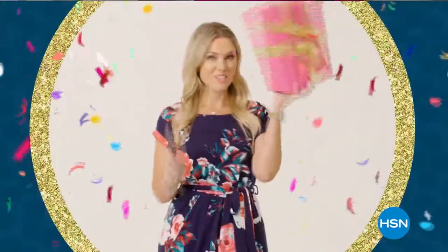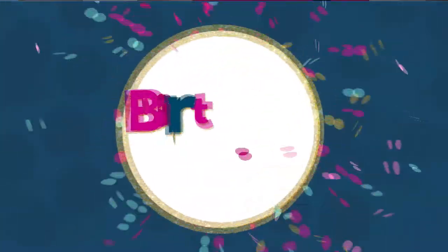HSN. You put the happy in our birthday. Wow, you never looked so good. Happy birthday, HSN.